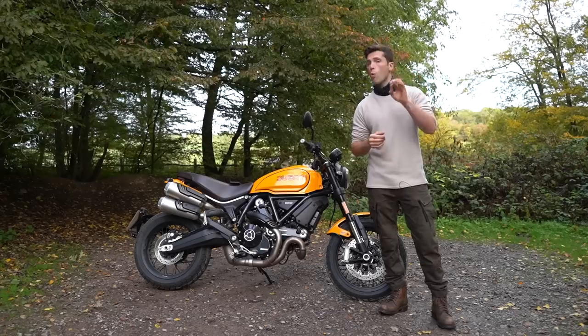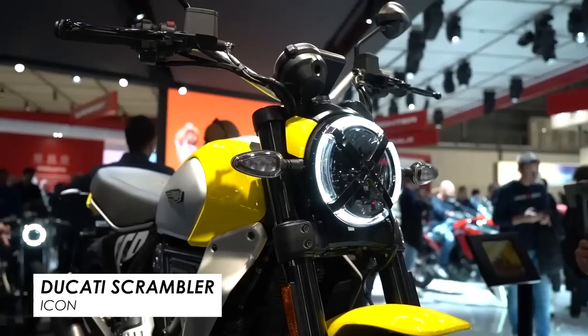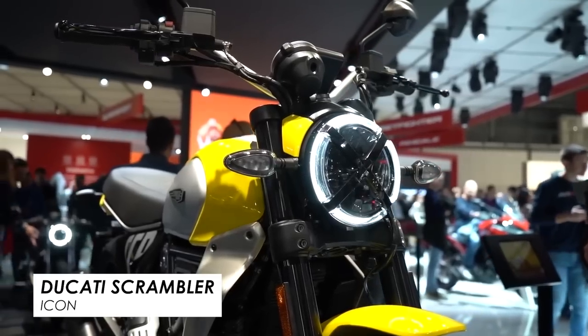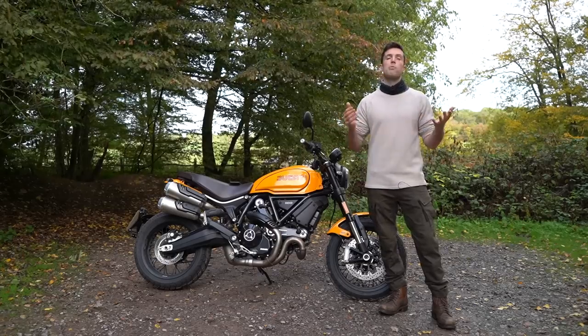Now the question is, is bigger always better or is the slightly lighter, smaller, more affordable option enough? In this video I'll give you my favourite parts of each bike and at the end I'll give you my verdict — which one would I put my money down on?